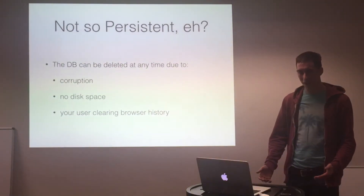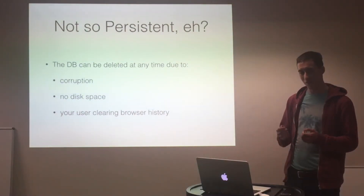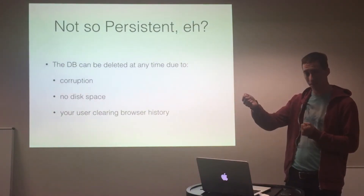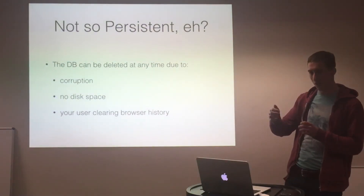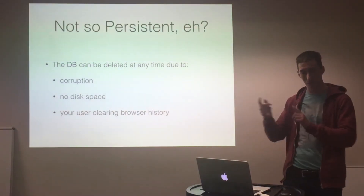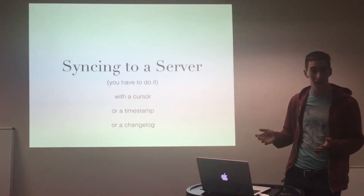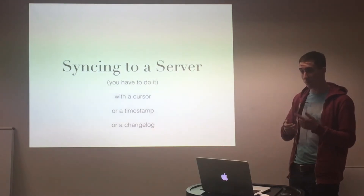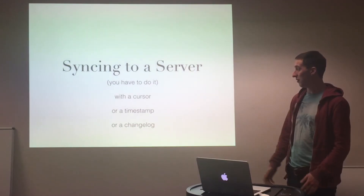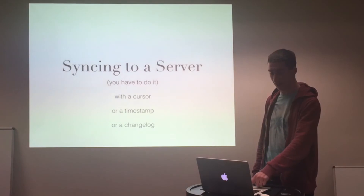I haven't solved this yet — please suggest things if you can come up with them. I need some way of synchronising everything back up to a server, and also handle the case where I have two laptops or my phone and want them all in sync. I came up with three ideas: a cursor-based approach, using a timestamp so clients can decide which updates to fetch, or maybe some kind of changelog. Any suggestions would be really good.